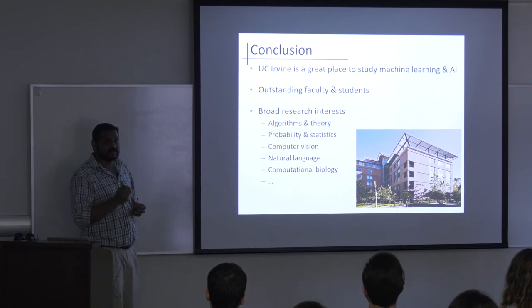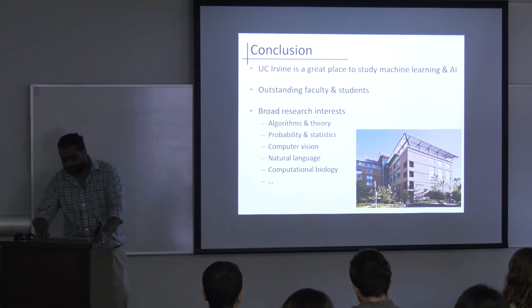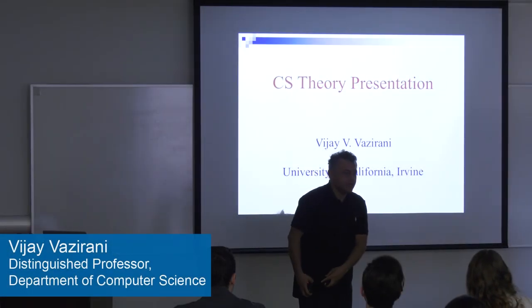In conclusion, UCI is a great place to live and do research, especially in machine learning and AI. We have outstanding faculty, amazing students, and a diverse range of research that makes the whole greater than the sum of its parts. Thank you.